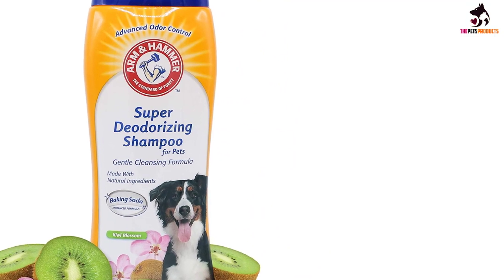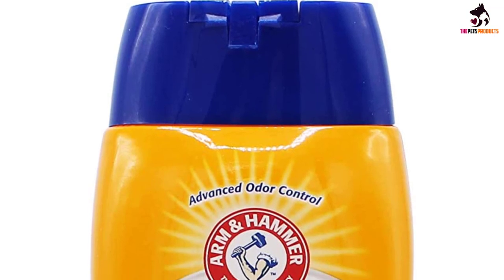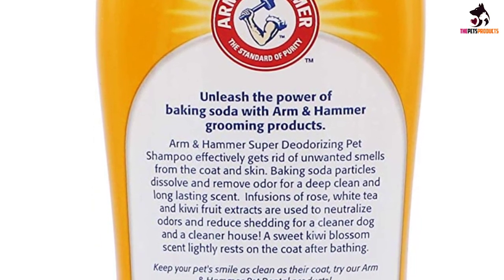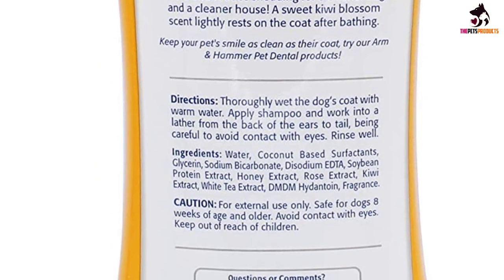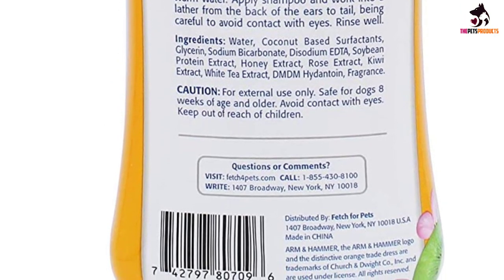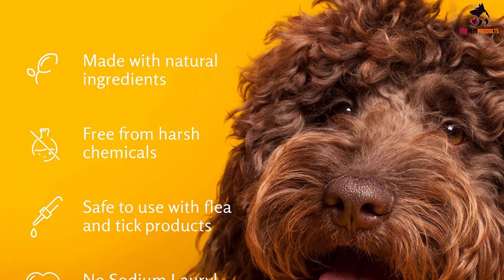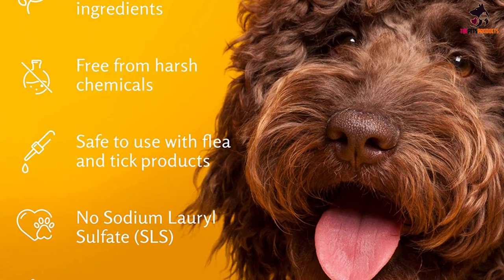Arm & Hammer Super Deodorizing Shampoo is formulated to remove odors from dogs safely and easily. Clean up your dog's stinky messes with this deodorizing pet shampoo. This shampoo deep cleans the coat of dogs no matter their age or breed. The dog deodorizing shampoo with baking soda neutralizes odor in your pet for a fresher-smelling dog. It is a fast-acting, deep-cleaning formula that rinses easily with no unpleasant odor, so your dog can have a clean, healthy coat.